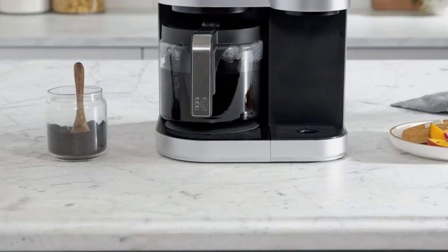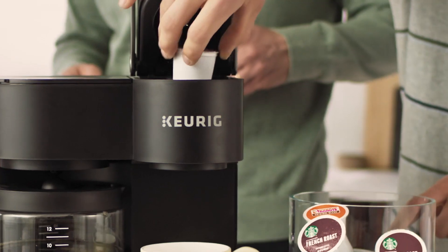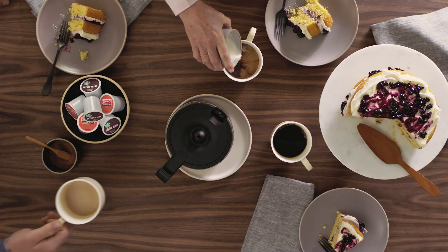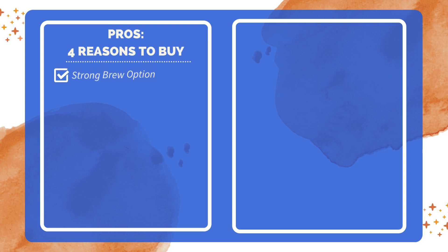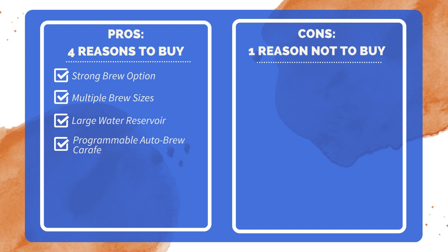In conclusion, this coffee maker provides the perfect solution for those who crave simplicity without compromising on quality or choice. Four reasons to buy: strong brew option for a more intense flavor experience; multiple brew sizes to suit individual preferences; large water reservoir shared between single-serve and carafe brewing; programmable carafe auto-brew for added convenience. One reason not to buy: buttons and interface are unnecessarily obtuse.